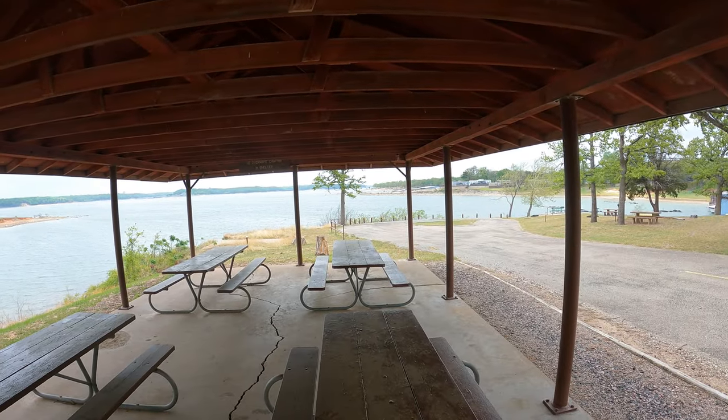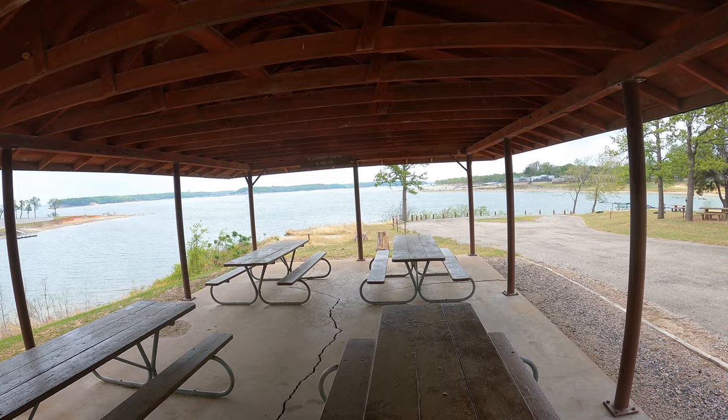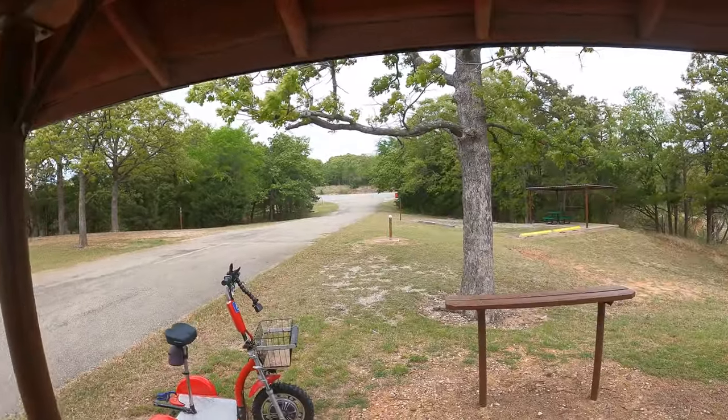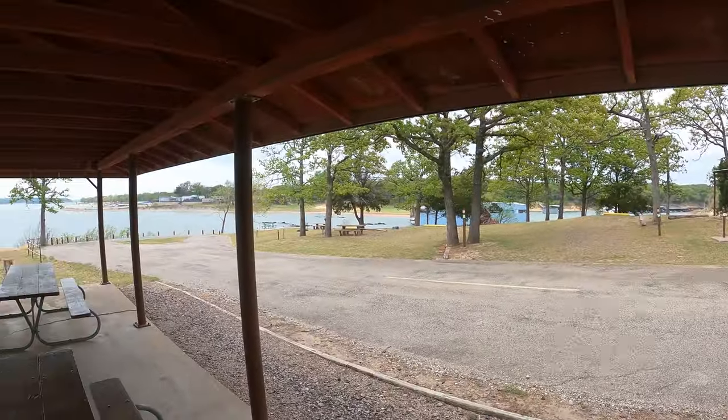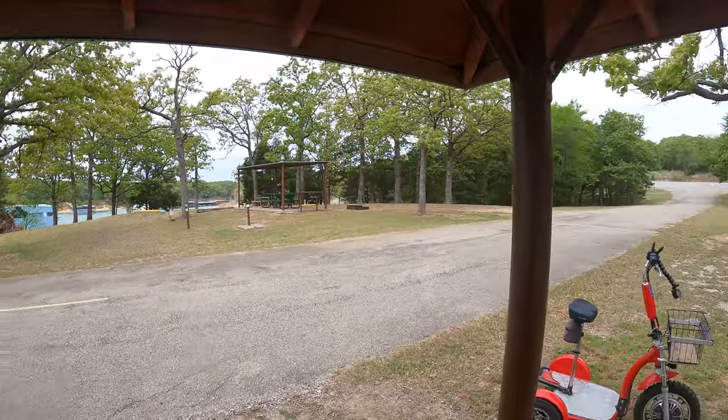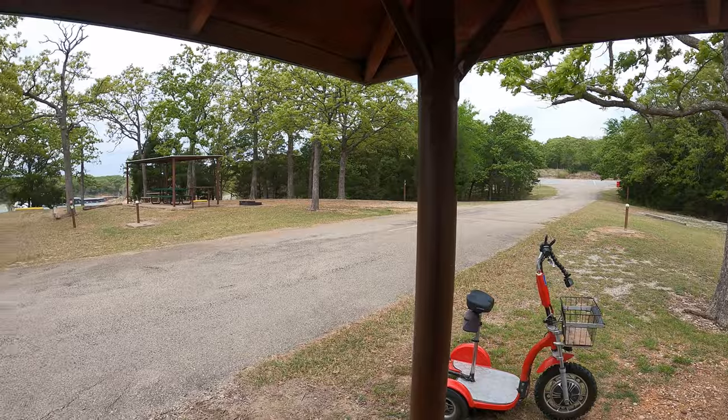And we are back in the wind — running against the wind as Bob Seger said. If you've got a group of folks that wants to get together and you're thinking Preston Bend might be the place — well, there's a group shelter, but no overnight camping in it. However, there are a whole bunch of primitive sites convenient to the group shelter. I don't see any power, so come with a generator.